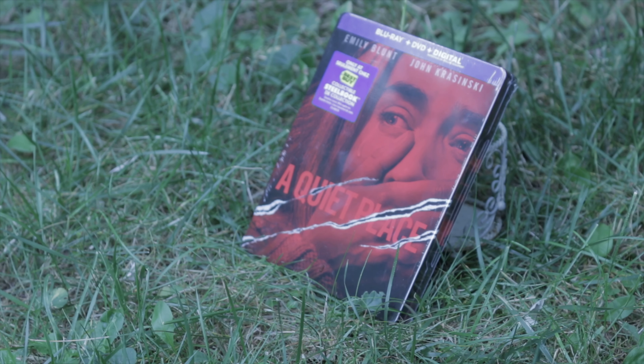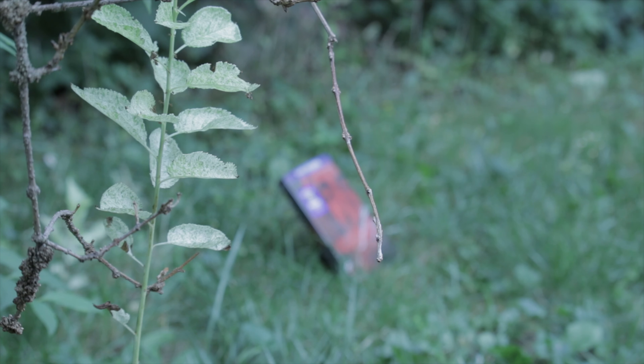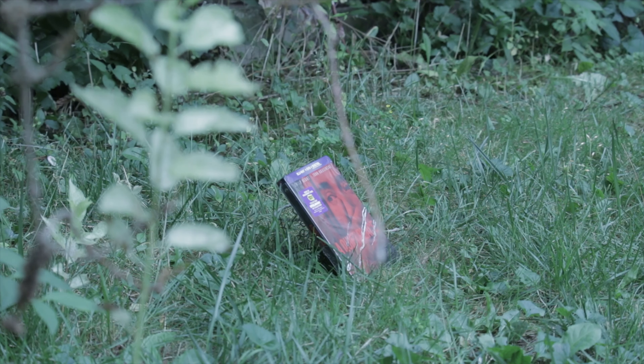Shhh. Gotta keep the noise level down. You don't know what could be lurking around the corner.